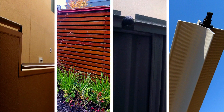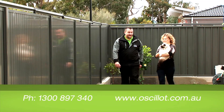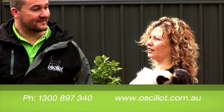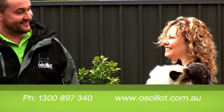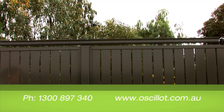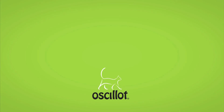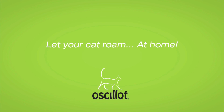The Ocelot cat containment system suits nearly all fence types and can be installed by one of our accredited installers, or try the DIY option for colour bond fences. With a range of colour options available, contact your local Ocelot provider or visit the website www.ocelot.com.au today. And let your cat roam at home.